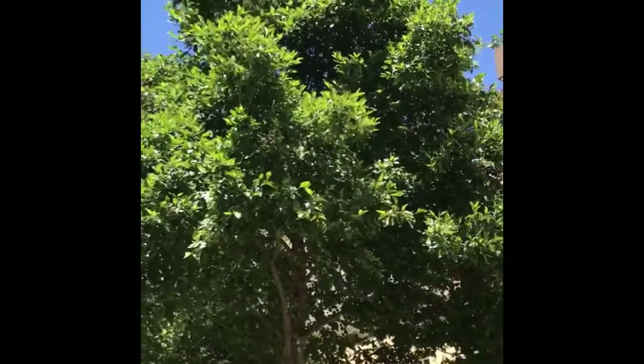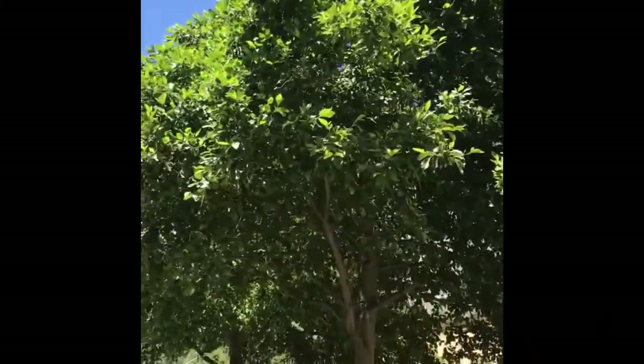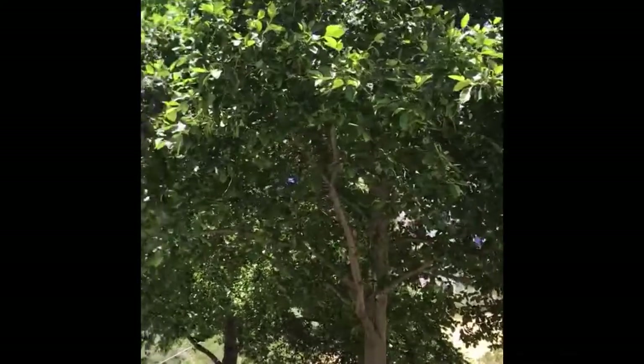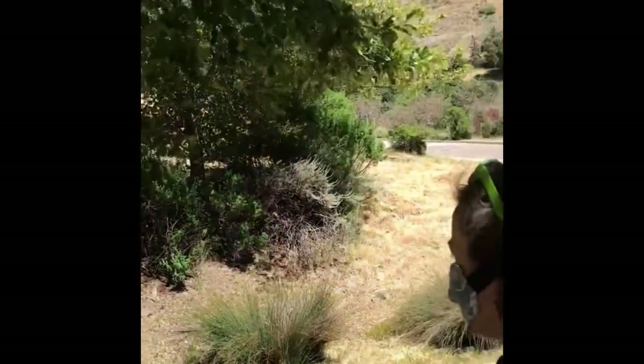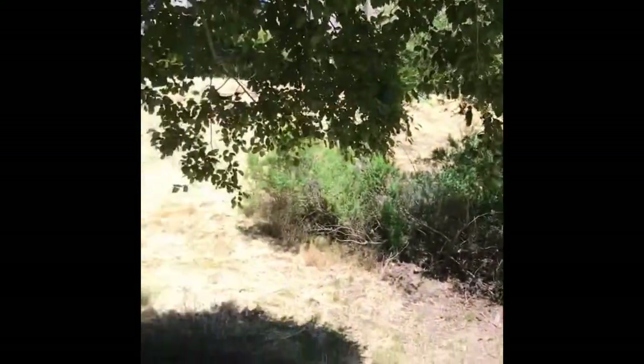Here we have another native tree that can be used in the landscape that generates really dense shade: Alnus rhombifolia, white alder. It's evolved in creek habitats, so you can see it's next to a swale here that's filled with Juncus.